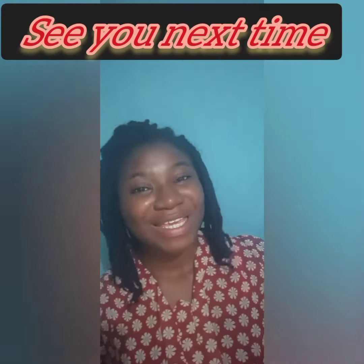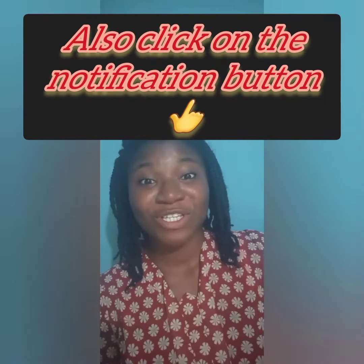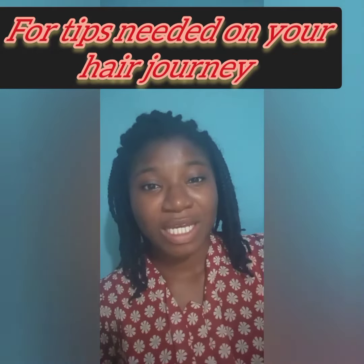Most importantly, remember to use cold water at the conditioning stage. Until I come your way again, I remain Jiji. Please do well to subscribe to my YouTube channel and click on the notification button for tips on your natural hair journey — you will not be disappointed. Bye!